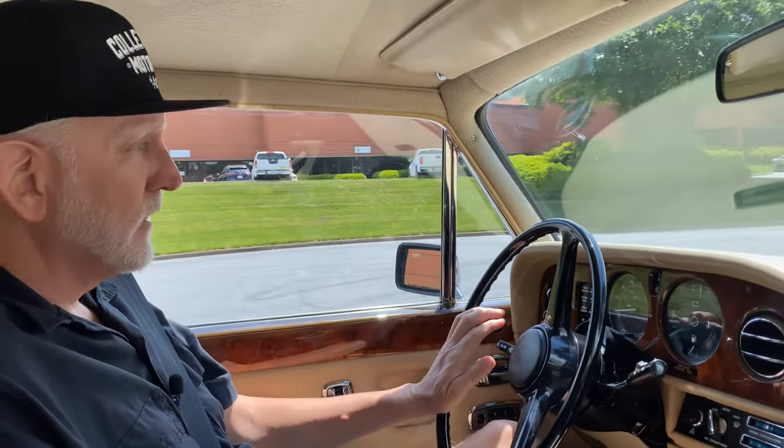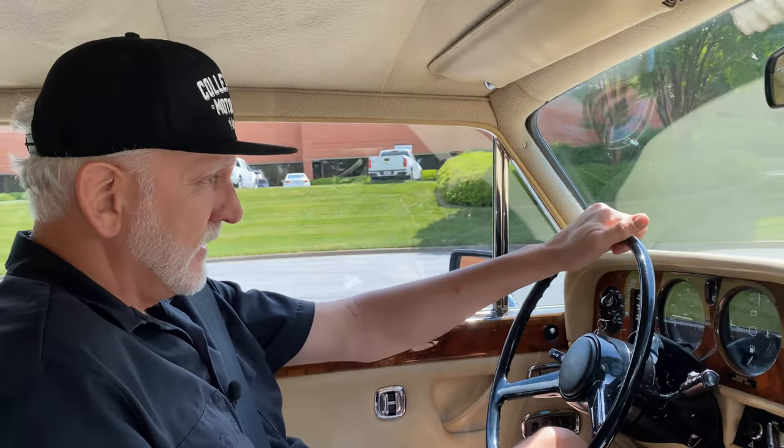Hey guys, it's Mark from the Collectible Motor Car of Atlanta, and today I've got something a little different for you guys — a 1980 Rolls-Royce Silver Wraith II.